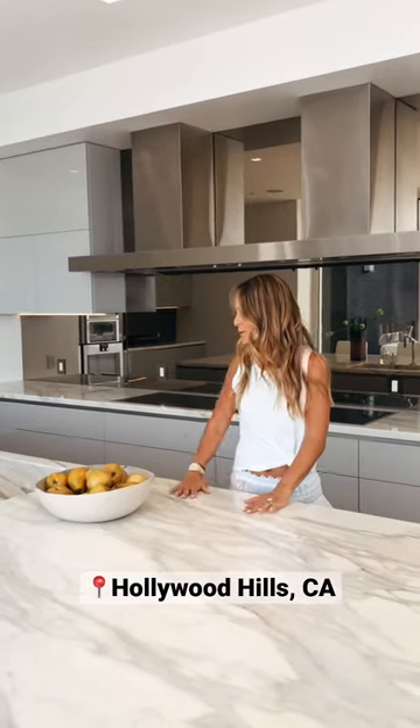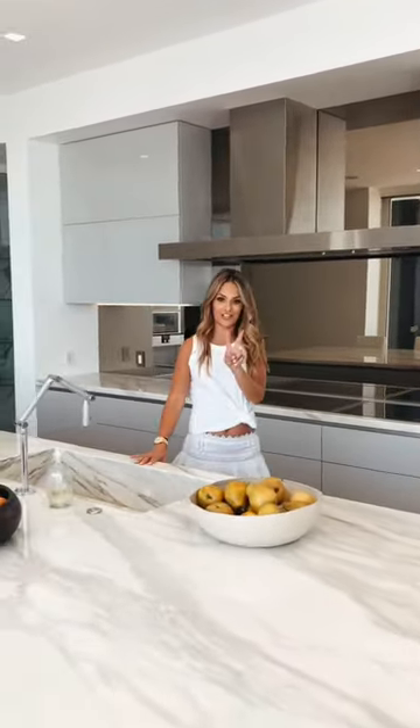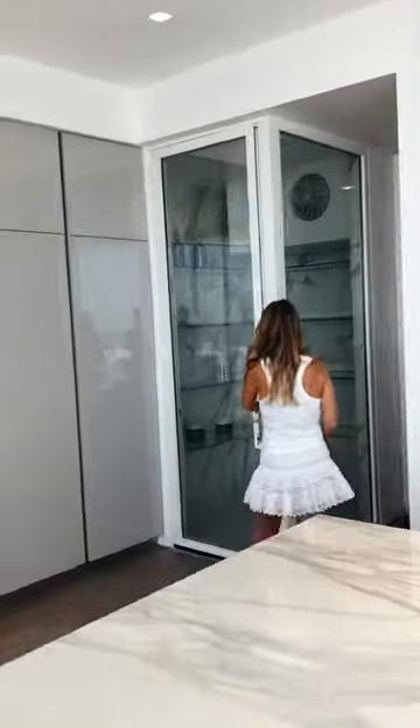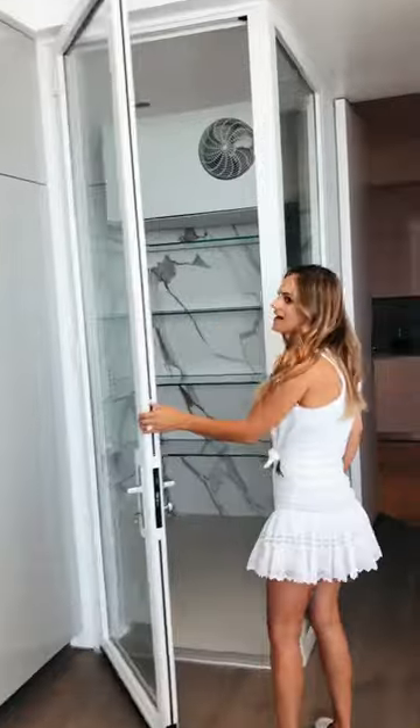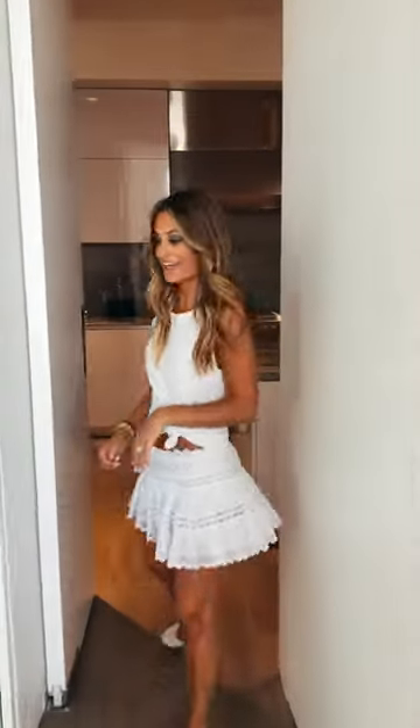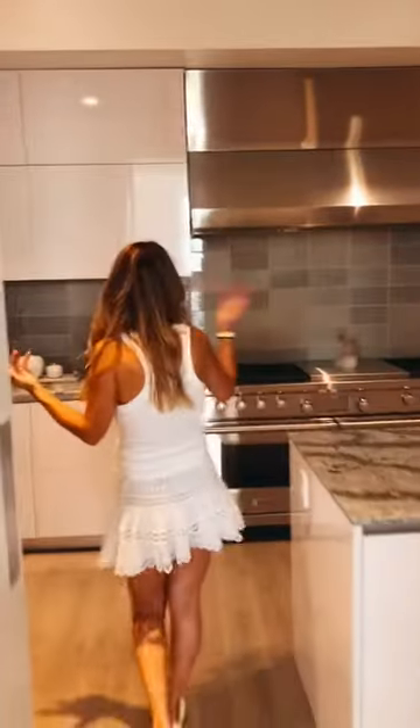This gorgeous Italian eat-in kitchen is perfect for the hostess with the mostest. It's adorned with beautiful marble countertops and two induction stoves. Come check this out — a walk-in refrigerator! And there's another surprise over here: when she's not in the mood to be cooking, there is a chef's kitchen.